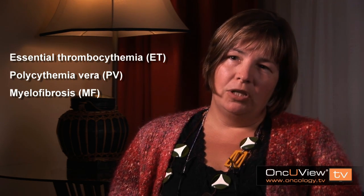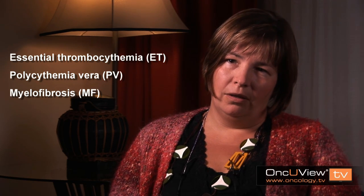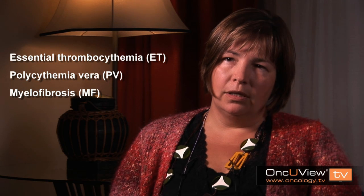All these disorders are very closely related and may change from one to the other. In particular, for patients with polycythemia vera and essential thrombocythemia, there is a tendency over time to develop myelofibrosis.